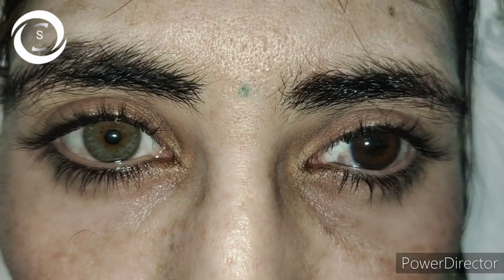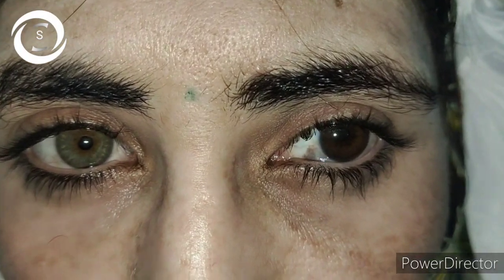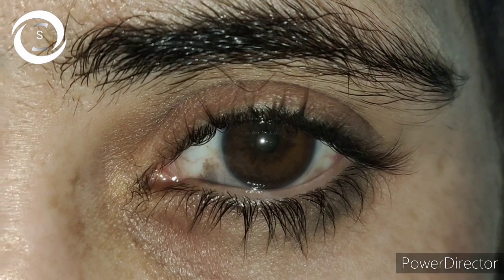That condition is called heterochromia iridis. 'Chromo' means color, 'hetero' means difference — so it refers to a difference of color between the eyes and within the eye.